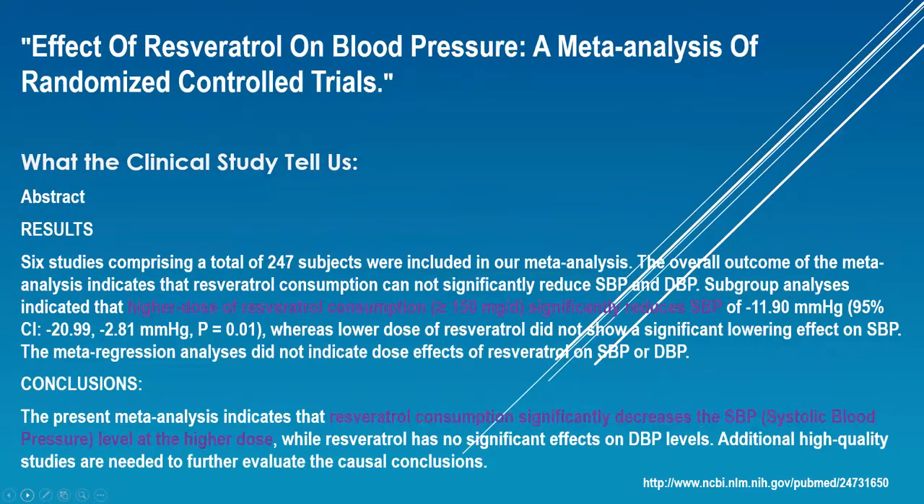The next study is on the effect of resveratrol on blood pressure — a meta-analysis of randomized controlled trials. They tried two different dosages of resveratrol, and the higher dose significantly reduced SBP, which is systolic blood pressure — the one that you want to have lower. You can see the dosage here is 150 milligrams. As I already mentioned, the dosage in our Reserve is 186 milligrams. So resveratrol consumption significantly decreases systolic blood pressure at the higher dose.